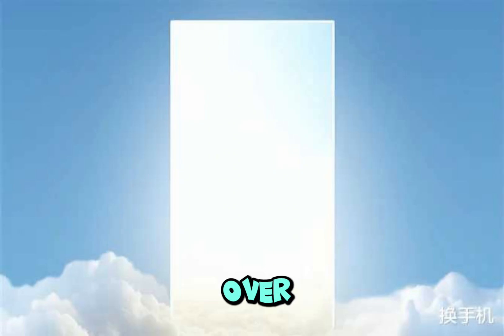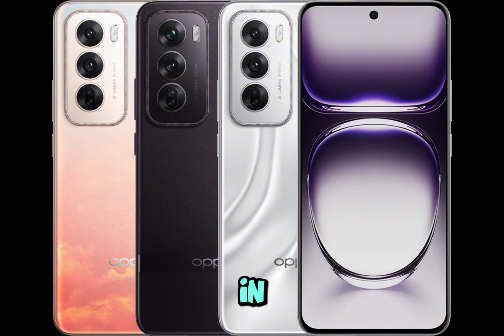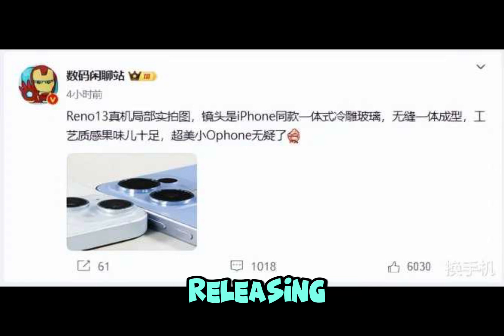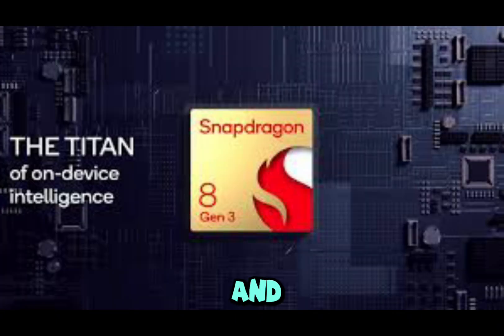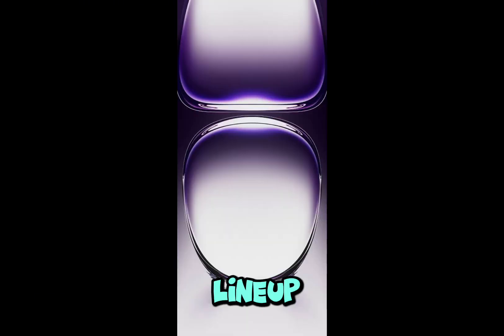In just over a month, 2024 will come to an end. In this final stretch, smartphone manufacturers will continue releasing flagship devices with Snapdragon 8 Supreme Edition chips — like the Realme GT7 Pro, Red Magic 10 Pro, and Nubia Z70 Ultra — while also introducing mid-range models to wrap up the year with a strong lineup.